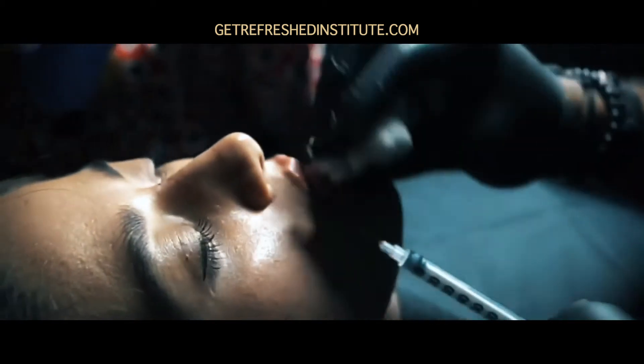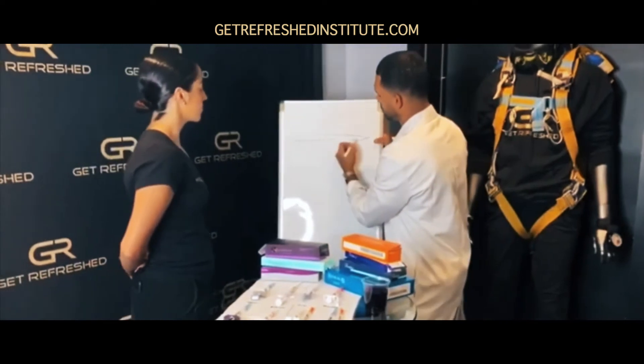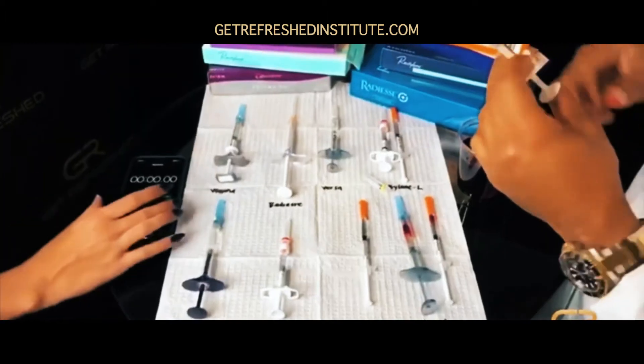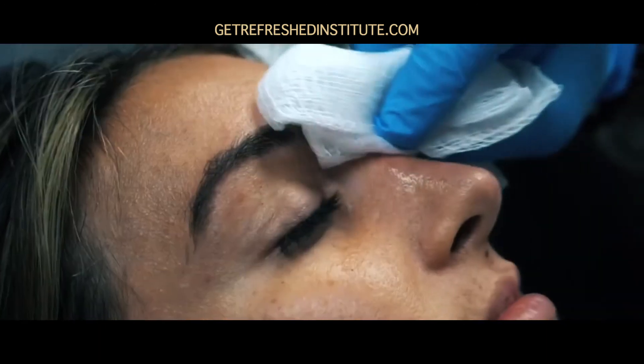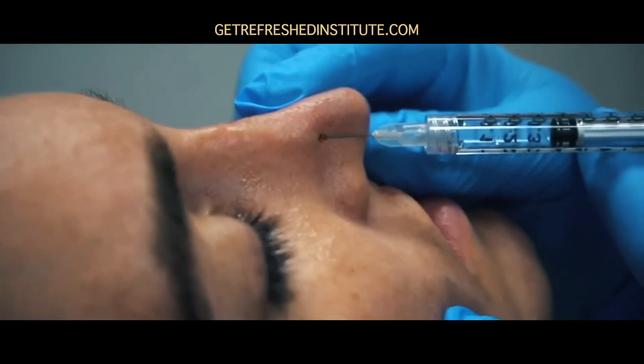The Get Refreshed Institute will also feature advanced anatomy with relevant clinical applications, regularly updated content, interactive office hours with Jacob, product reviews, and so much more. Every day we're innovating new techniques, finding the best products and introducing them to you first.